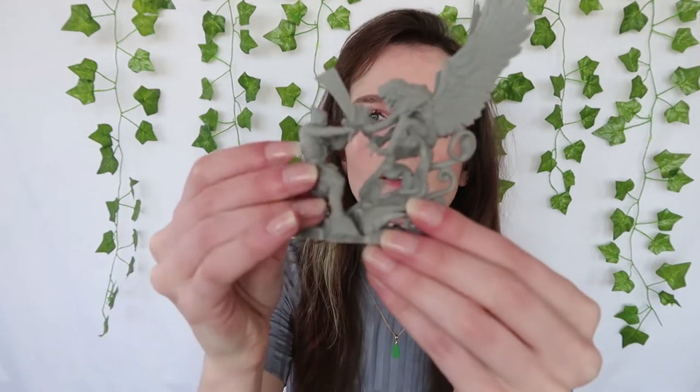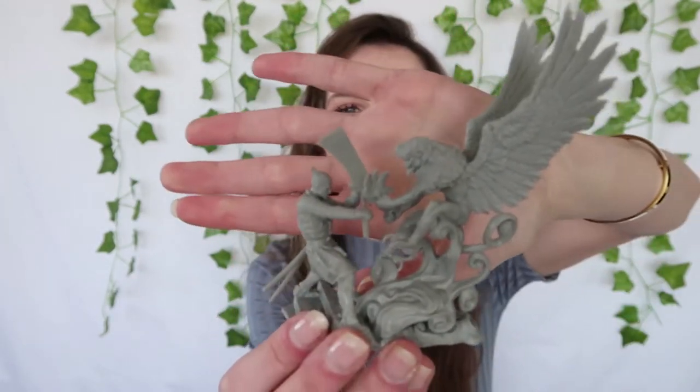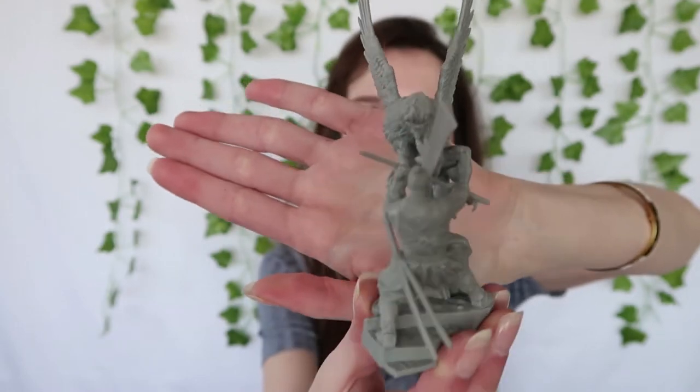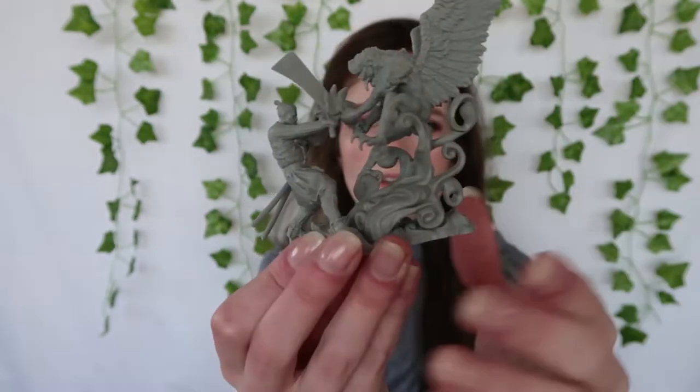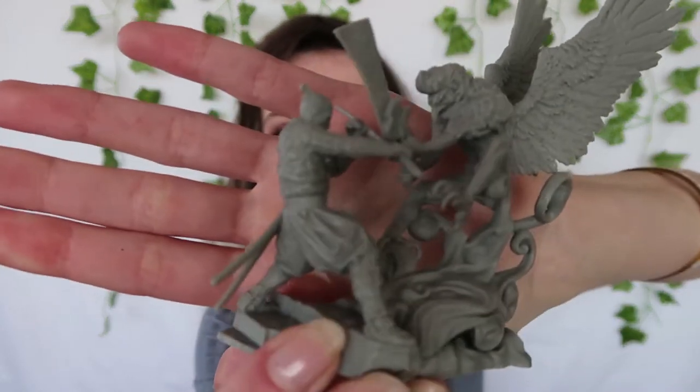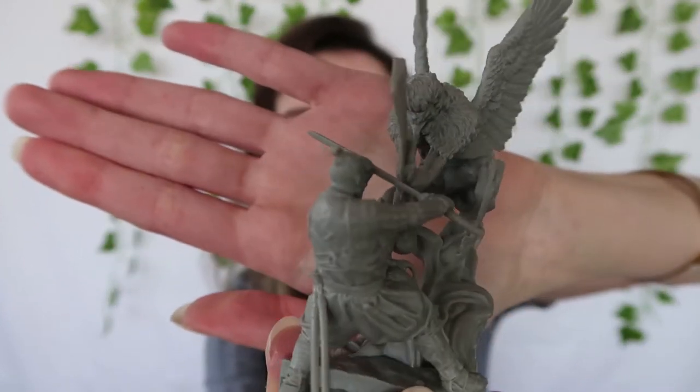Next in here is the Geralt and the Tengu miniature. This was actually free if you were part of the early bird orders, so I got this included. It looks like it was 3D printed. This would be really cool if you know how to paint miniatures — I don't know if I'm going to try and paint mine, I'm a little scared of messing it up. But yeah, there's Geralt right there fighting the Tengu — very cool.